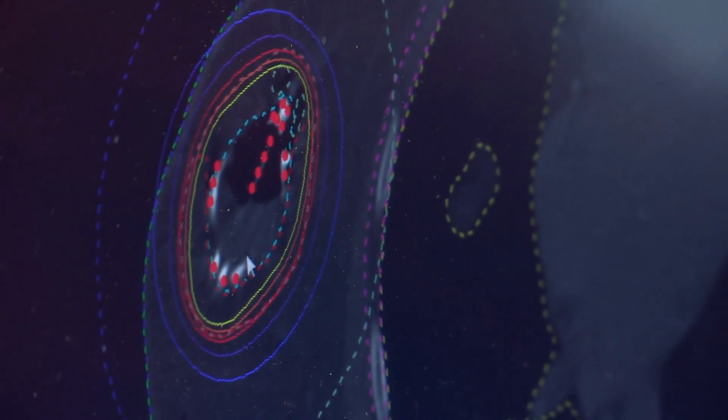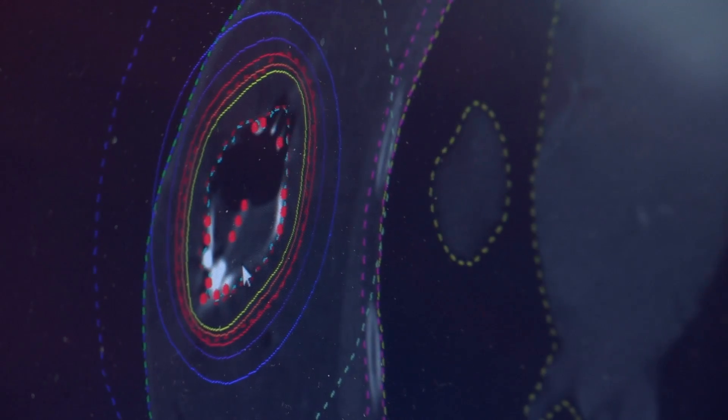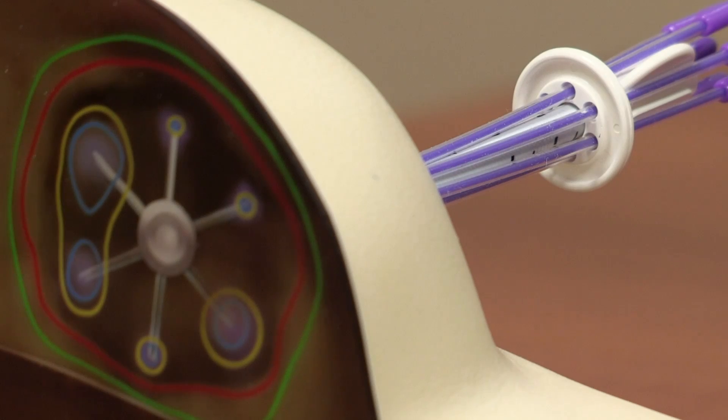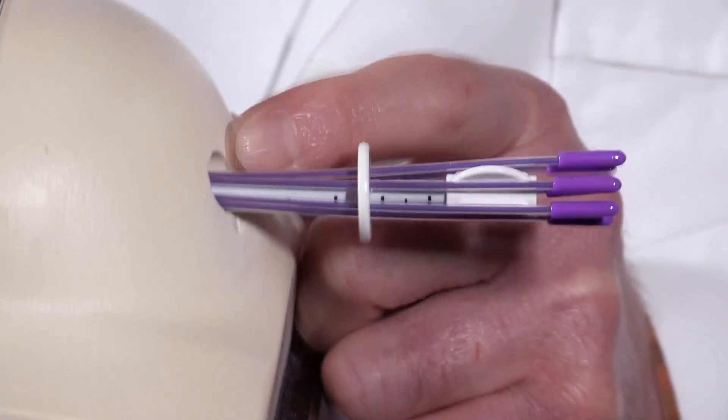In short, it allows the radiation to go to work attacking the cancerous tissue without damaging the healthy tissue. It starts with a device that looks an awful lot like an egg beater. This device is implanted into the breast cavity, and each of these little catheters is hollow. It allows a small radioactive iridium source attached to a wire to pass through the catheter into the breast cavity, and as it's passing through, it's giving off radiation — just a beam of radiation that has a limited path.